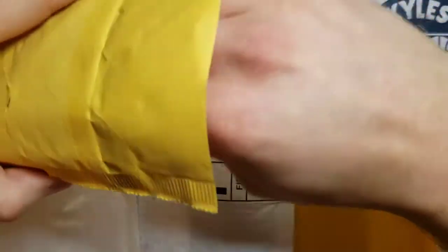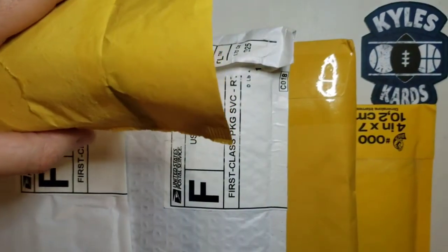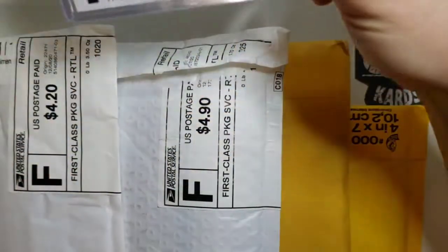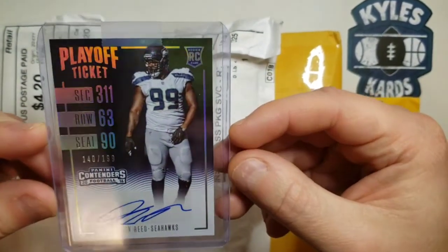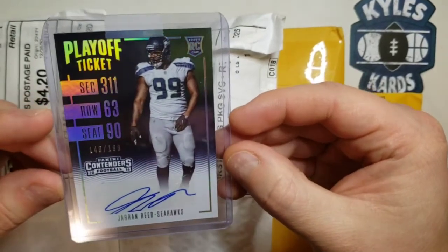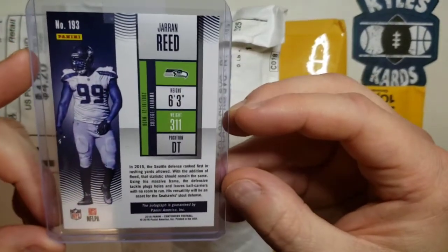We're going to first start off with some stuff that we got from our Panini points. I believe this was out of a Chronicles blaster, and I only got 150 points. So I was able to get a PC hit here out of Panini Contenders football 2016 for the Seahawks — sticker auto, numbered at 199. Jaren Reed, defensive lineman there for the Seahawks. Pretty sweet card. Happy to be able to pick that up for the PC.